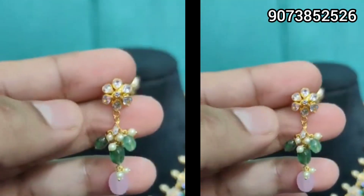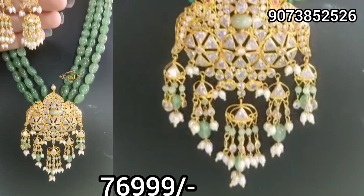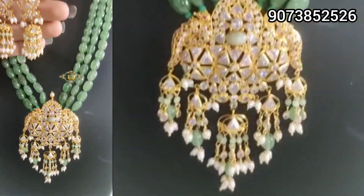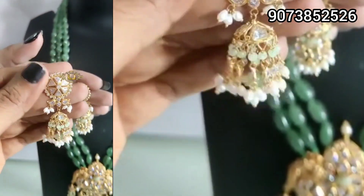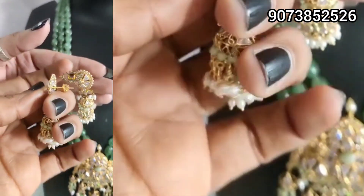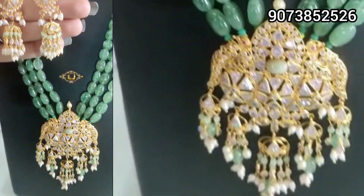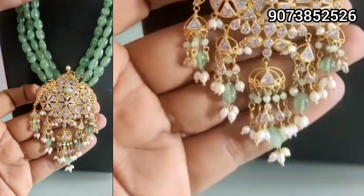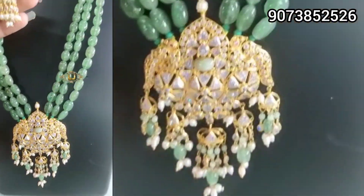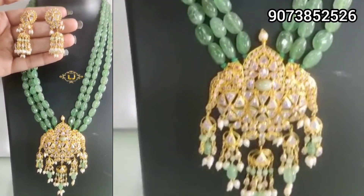For those who want to use these, with the prices mentioned here, many people want to see more collections and want to know prices. So definitely follow their Instagram page and also their Facebook page — the link is provided in the description below. Go check their Instagram and Facebook.